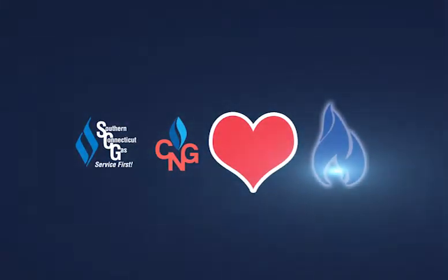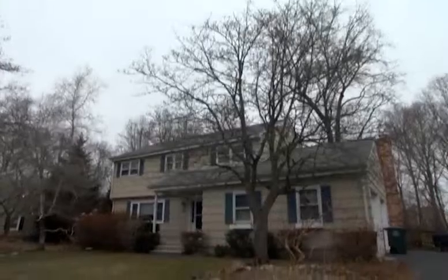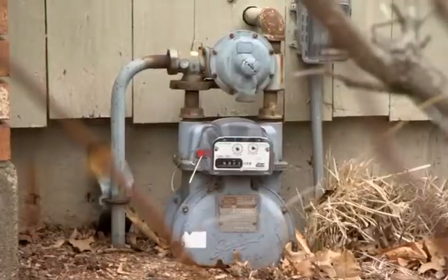SCG and CNG care when it comes to your safety. Here are a few tips to help you detect gas leaks. Always report it.